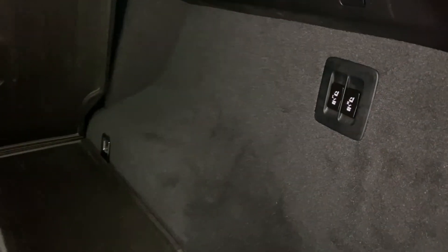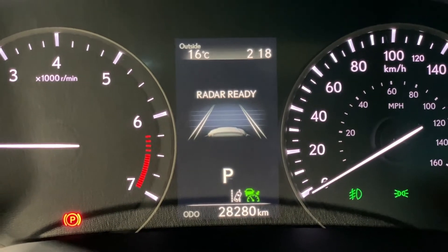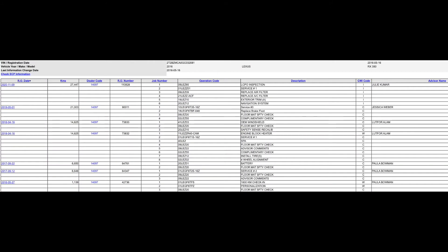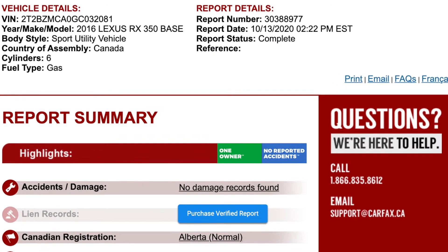It has just over 28,000 kilometers, so it's been lightly used. It has been serviced regularly at Lexus Southpointe. Here is a nice screenshot showing the service history. And when looking at the Carfax, it has a clean history with only one owner.